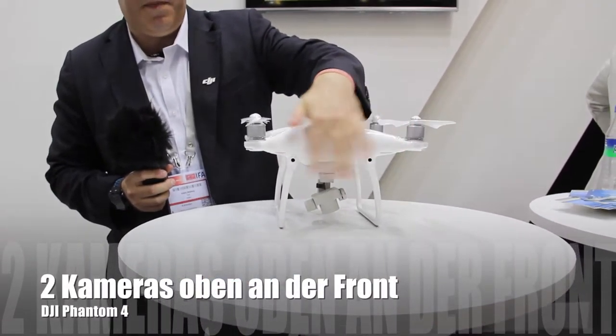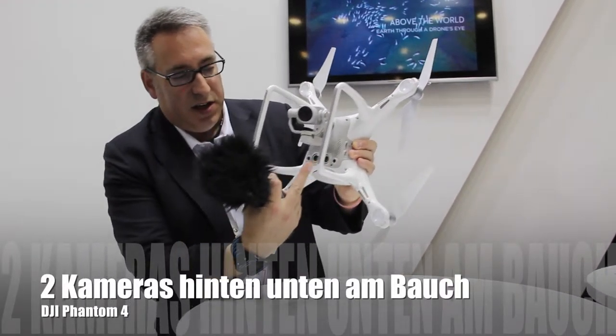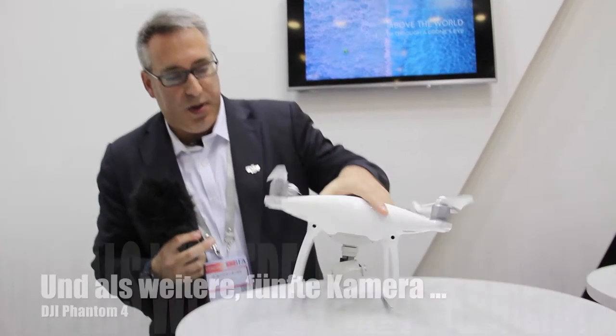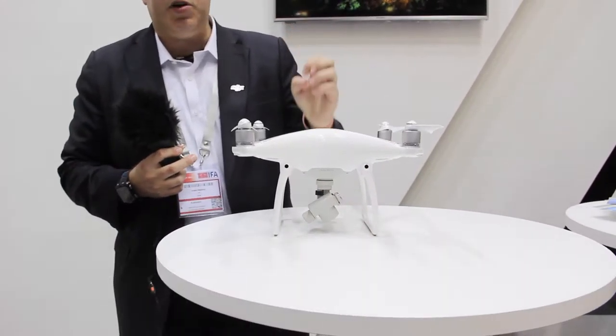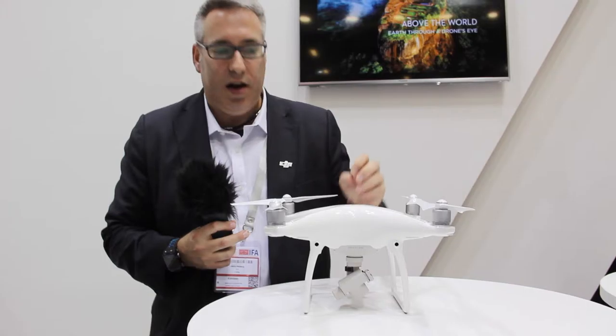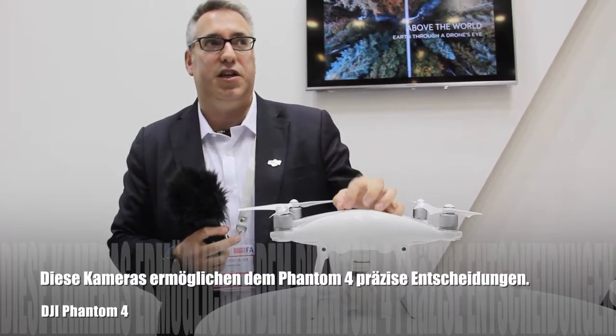There are two cameras up front here, and if you turn it over on the bottom we have two cameras and two ultrasonic sensors. Plus we have a fifth camera, a 4K main camera. All of those cameras are tied into one board onboard, and what those do is help this Phantom 4 make smart decisions.